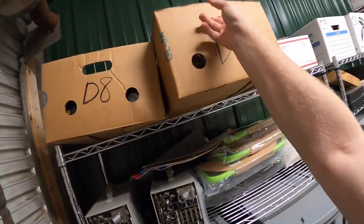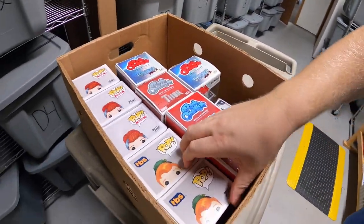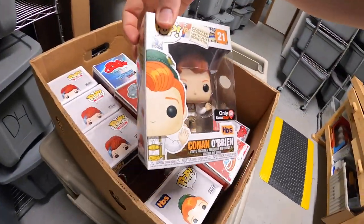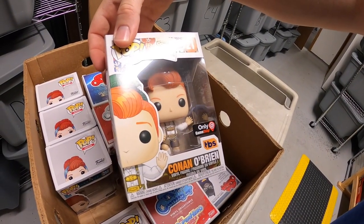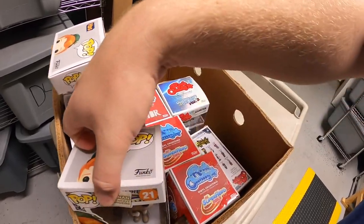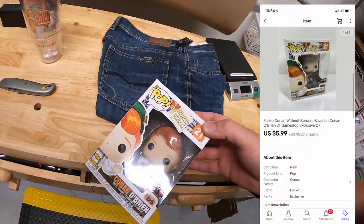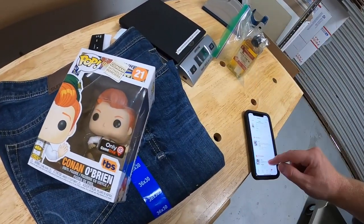Next is up here in D7. It is a Conan O'Brien Funko Pop — I actually have two of these. He's got like some kind of kilt, Bavarian Conan. This was also part of a bulk buy. Got about a dollar into that. It sold for $5.99 plus shipping.